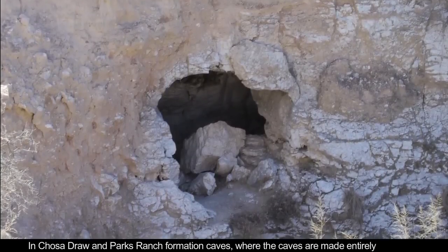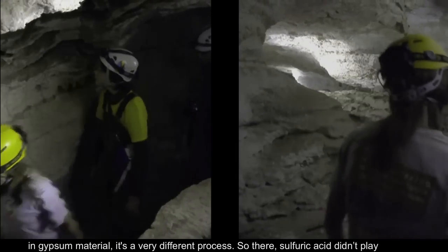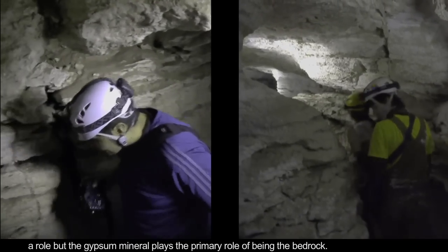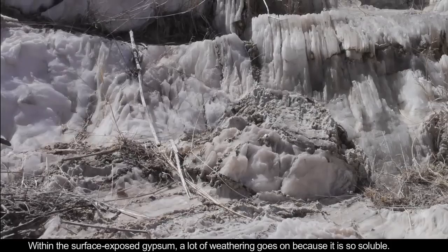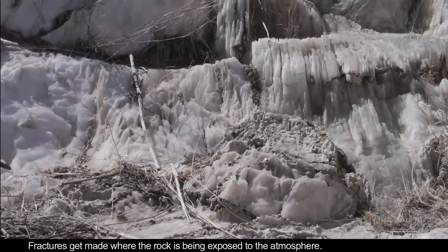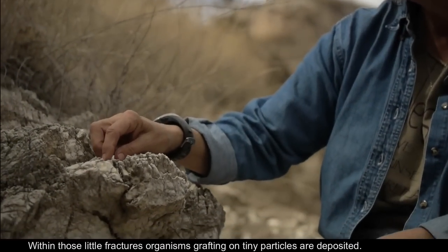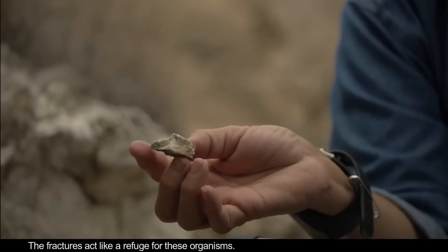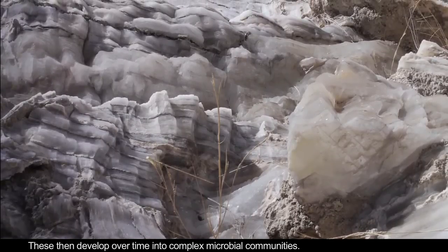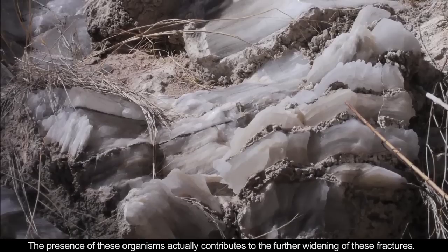Chosodraw and Parks Ranch Formation caves, where the caves are made entirely in gypsum material, involve a very different process. There, sulfuric acid didn't play a role — the gypsum mineral plays the primary role as the bedrock. Within the surface-exposed gypsum, a lot of weathering goes on because it is so soluble, so fractures get made where the rock is exposed to the atmosphere. Within those little fractures, organisms rafting on tiny particles are deposited, and the fractures act like a refuge for these organisms. These then develop over time into complex microbial communities, and the presence of these organisms actually contributes to the further widening of those fractures.